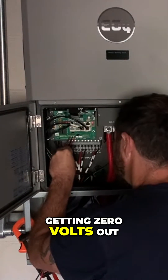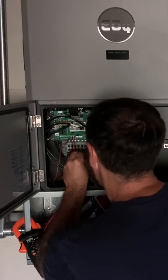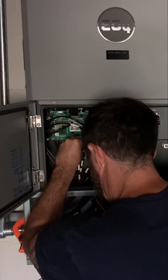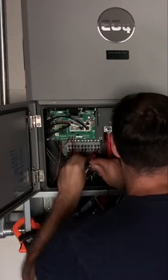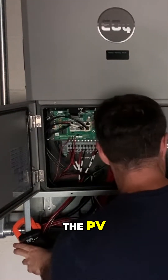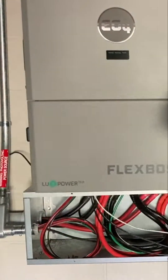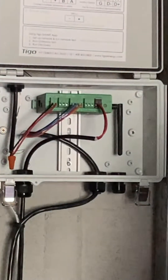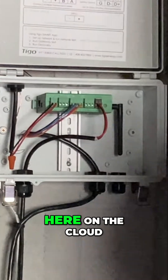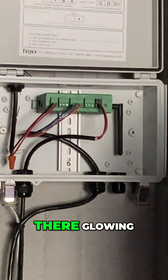Getting zero volts out of the PV. And looking at the Cloud Connect Advance, there are no lights — usually there's a little green light glowing right there.